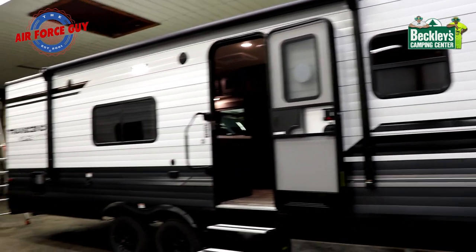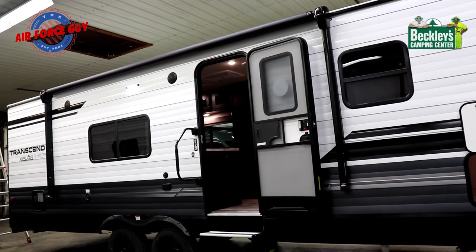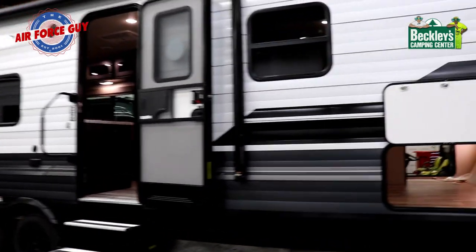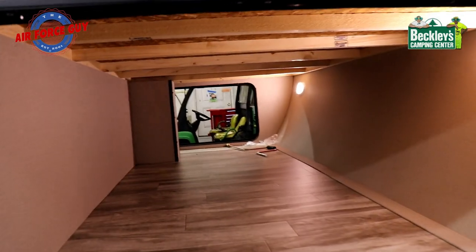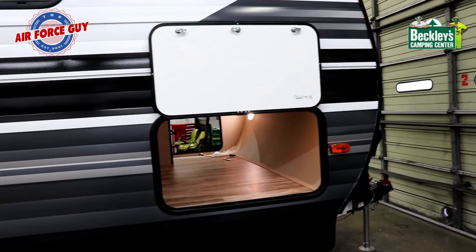Starting on the door side with the 247 BH, you're going to notice that the awning is about two feet shorter — this is about a 15-foot awning, where you're going to get a 17-foot awning on the 261. Both are going to have basically the same storage up in the front: 43 cubic feet of storage, which is awesome. Notice how the doors are magnetically held in place.